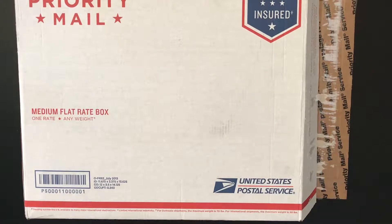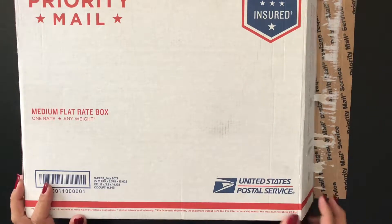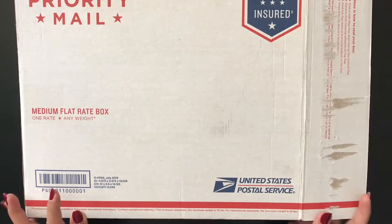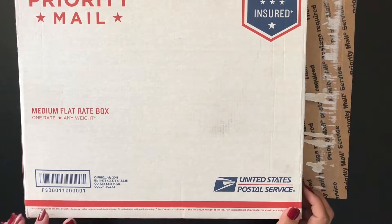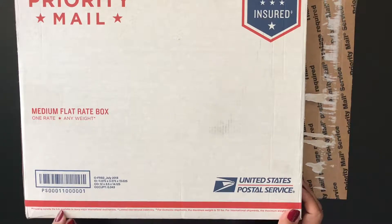Hi! Today I want to share with you my prizepack, my awesome prizepack from PeachyCheap. A few weeks ago I entered their contest on Instagram and I was picked as the lucky winner.